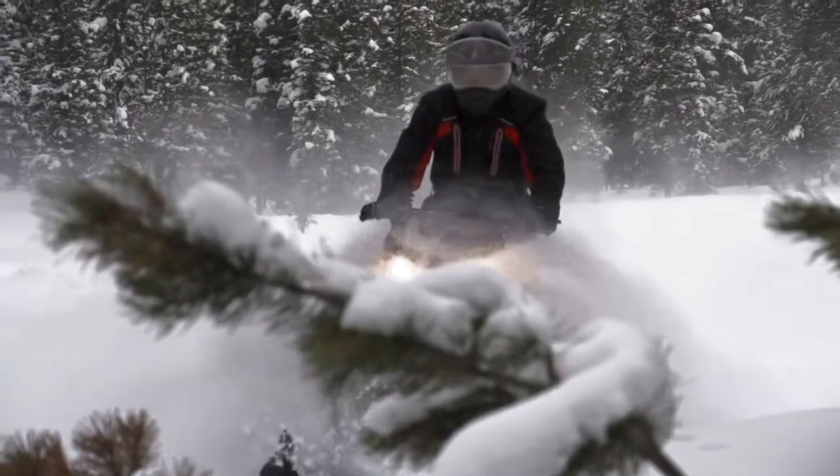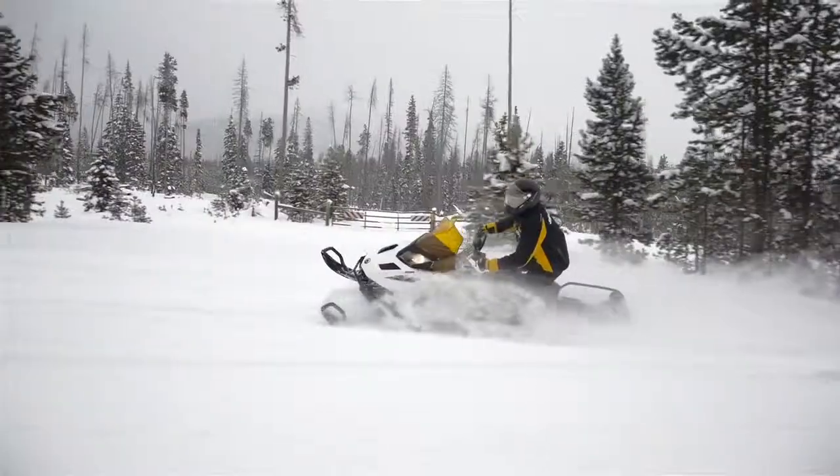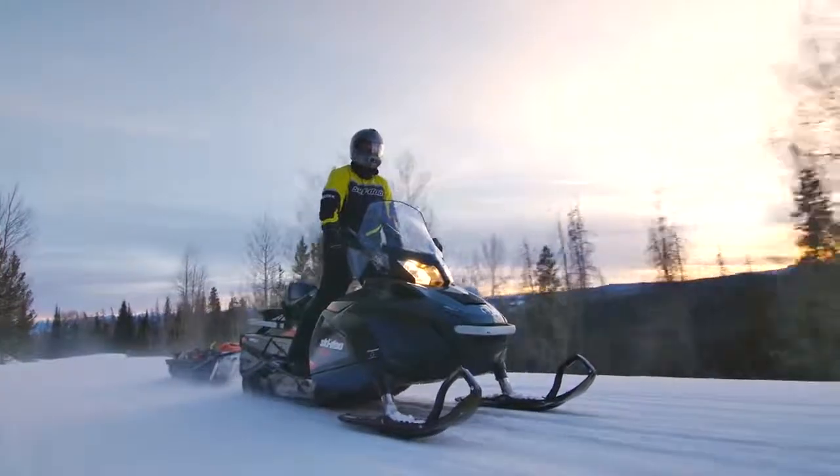So if you depend on a sled for getting the job done, even if it's just having fun, trust the sleds that are made for the task — the Ski-Doo Scandic and Tundra.